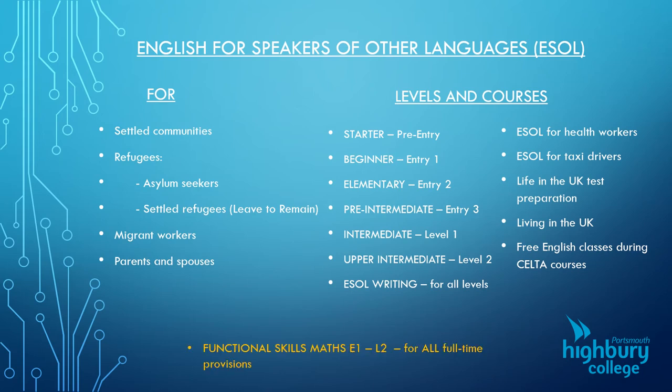As well as English, we do functional skills maths for all levels from entry one right up to level two. If you're in a full-time class, part of your week will involve studying maths. Even if your maths is good, it might be the English part of the maths that's the problem — and that's what these lessons are for.